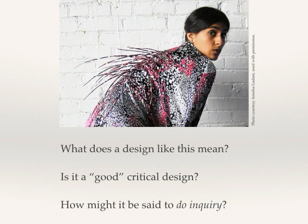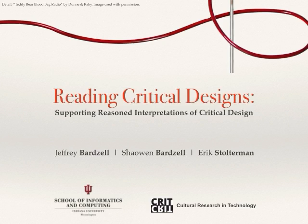What does a design like this mean? Is it a good critical design? How might it be said to do inquiry? We offer some approaches to answering questions like these to support the...